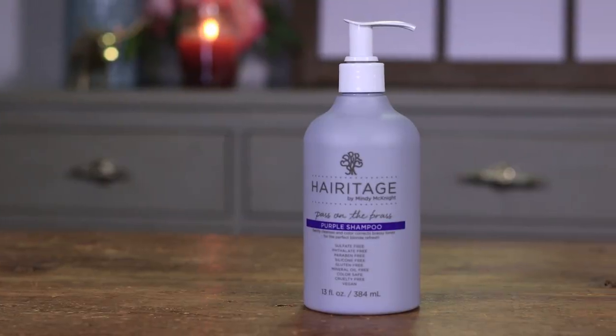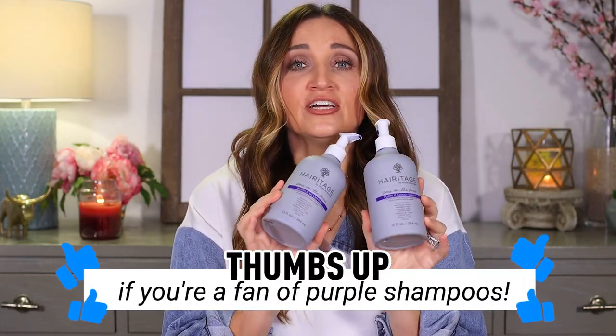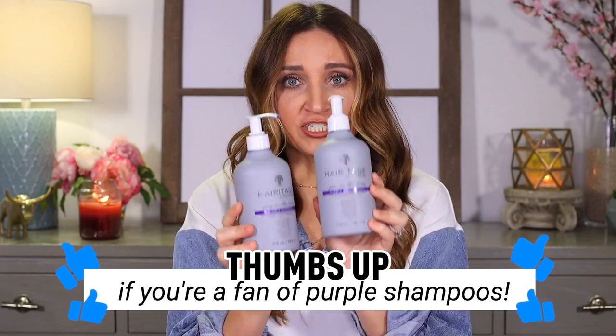Okay guys, let's dive right into it — purple shampoo and conditioner. We launched them with Heritage; this was highly requested from you guys last year, so we came out with our variations and our formulations.